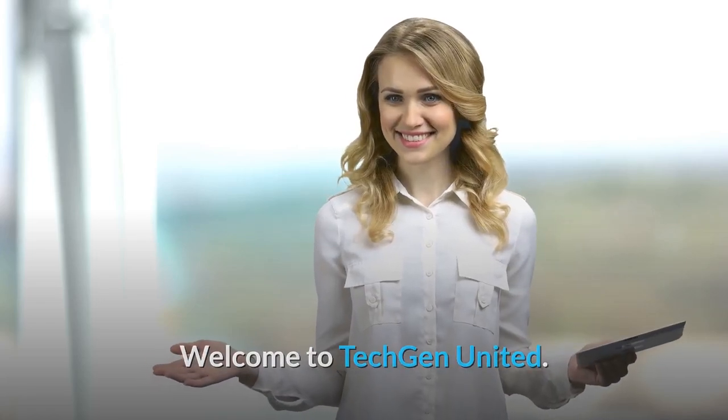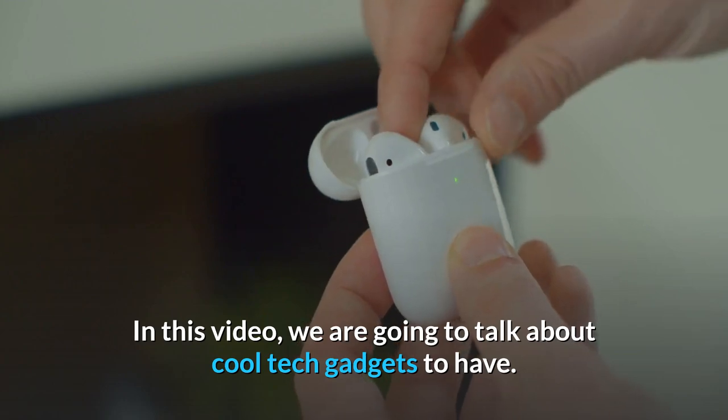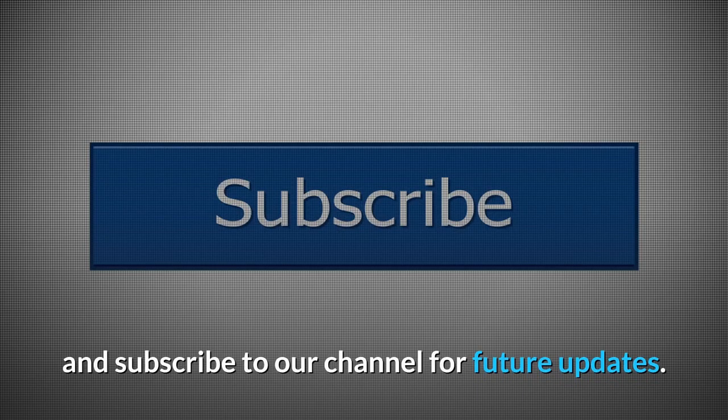Welcome to Tech Gen United. In this video, we are going to talk about cool tech gadgets to have. So before starting this video, please like this video and subscribe to our channel for future updates.